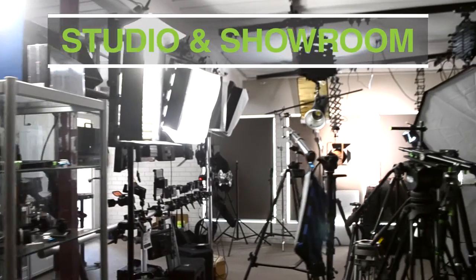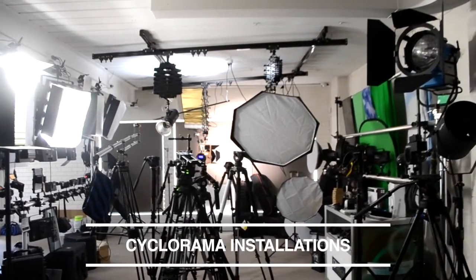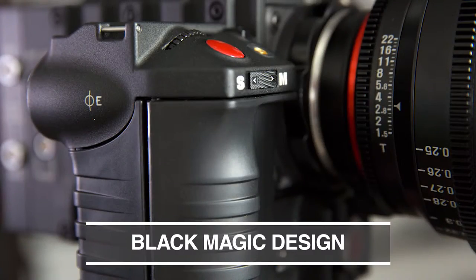Visit our studio and showroom filled with affordable and professional equipment, including cameras with top brands such as the amazing Red Digital Cinema, GoPro and Blackmagic Design.